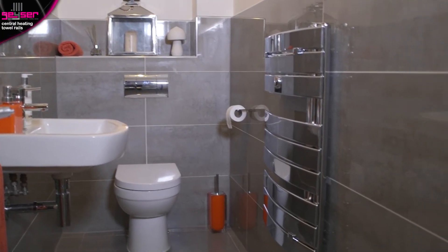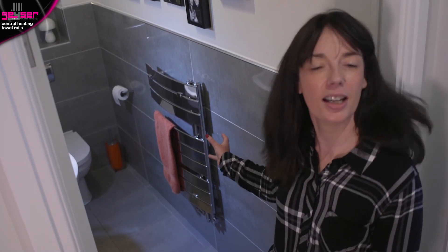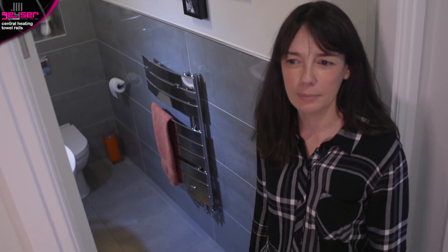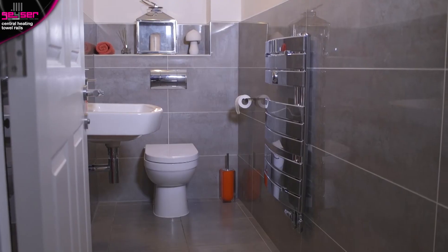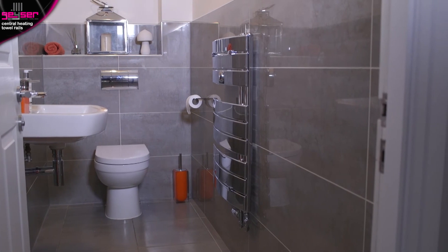This towel rail has an open side design making it very easy to slide the towels on and off. The customer says their new towel rail has really transformed the downstairs bathroom — before they had the cheap white basic one that came with the new house, and now the curved element makes it a really nice focal point. The installer notes that Geezer towel rails are well made, making the job more straightforward when working with professional, well-manufactured products. The chrome towel rail matches the chrome ageing on the tiles and the bathroom simply looks more high-end.